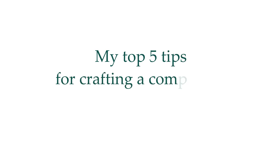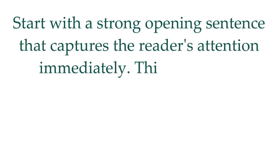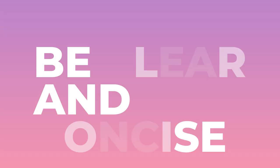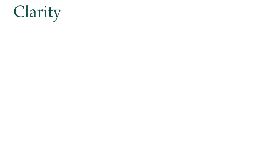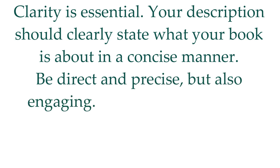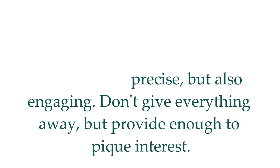Here are my top five tips for crafting a compelling book description. Tip number one: hook the reader. Start with a strong opening sentence that captures the reader's attention immediately. This could be a thought-provoking question, a shocking statement, or a bold claim about your book. Tip number two: be clear and concise. Clarity is essential. Your description should clearly state what your book is about. Be direct and precise, but also engaging. Don't give everything away, but provide enough to pique interest.